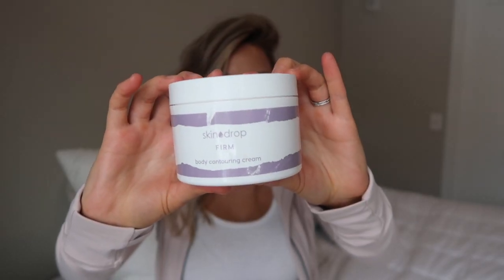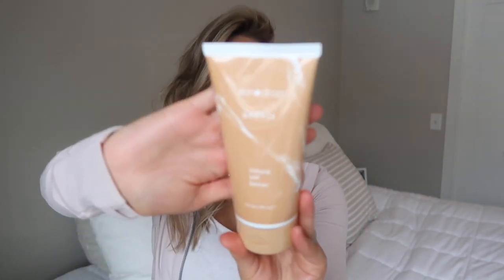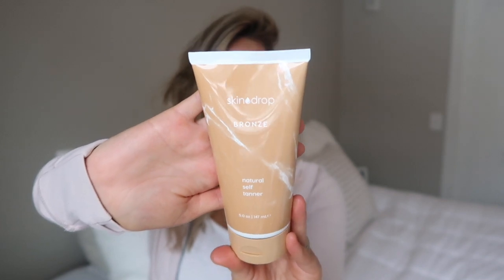Hi guys, for today's video I am going to be reviewing some new products that I have absolutely been loving and incorporating into my routine. Today I'm going to be talking about the Skin Drop Firm Body Contouring Cream and also the Skin Drop Natural Self Tanner and Bronzer, which looks like this.